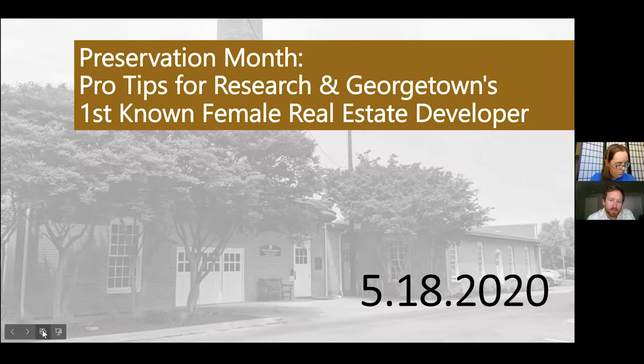Welcome everyone to the third edition of Historic Preservation Month webinar led by Britton Bostic. Thanks everyone for your time today. We have an interesting topic that Britton's prepared for us. My job is to help make sure things run smoothly, and I'm also monitoring the chat and the raise your hand function. With that, I'll turn it over to Britton.